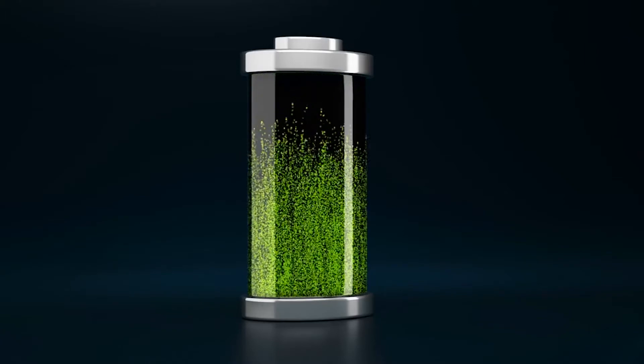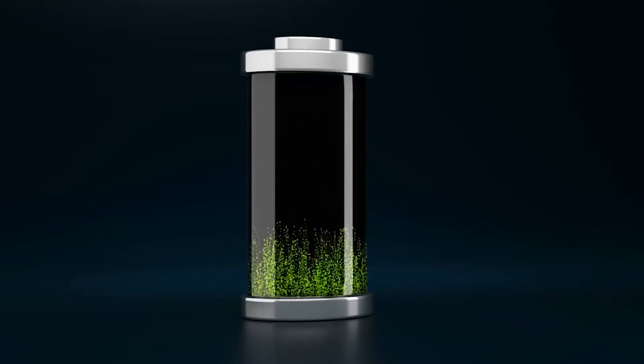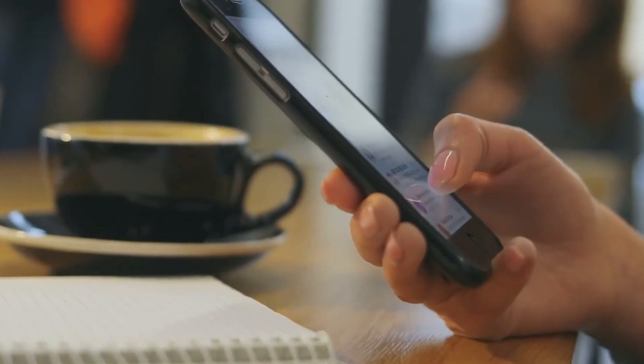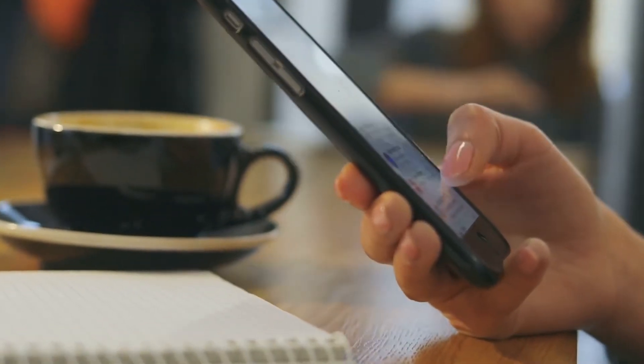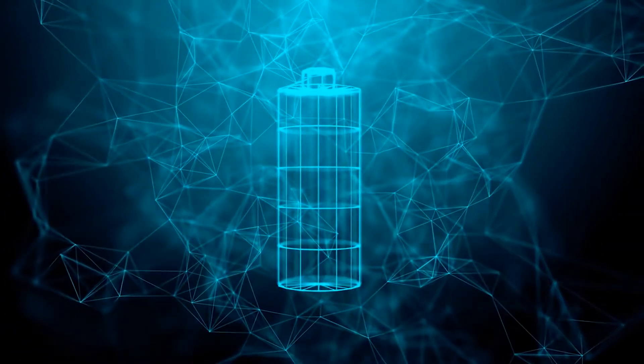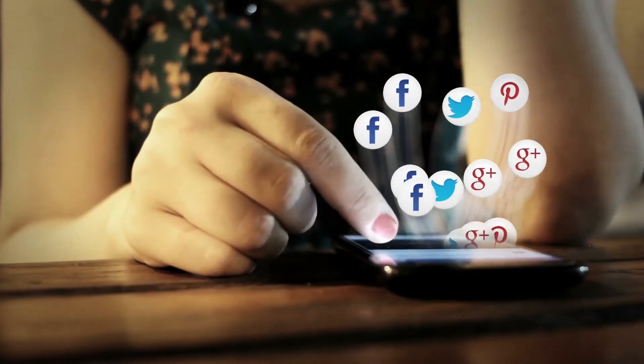Do you feel that your phone's battery capacity is lower than before? Sometimes it's not about your phone battery itself, but it could be about how you use your phone. In this video, we'll show you the top 10 tricks to make your phone battery last for a longer time, which many people don't know about.